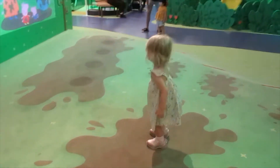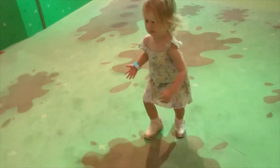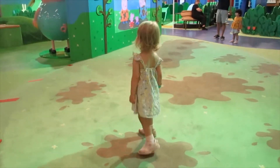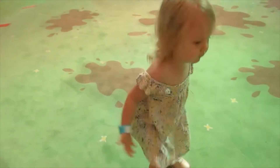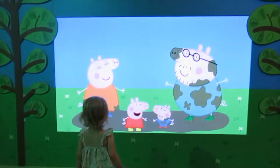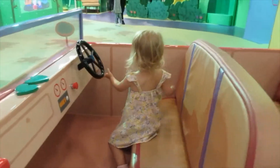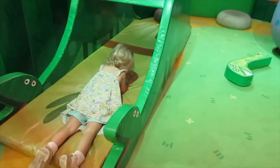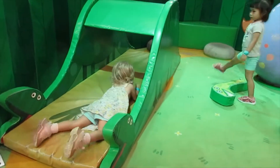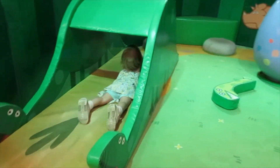Do it again, Isla. Jump! You're doing it. Jump in this one — jump, jump, jump! Yay! Yay!